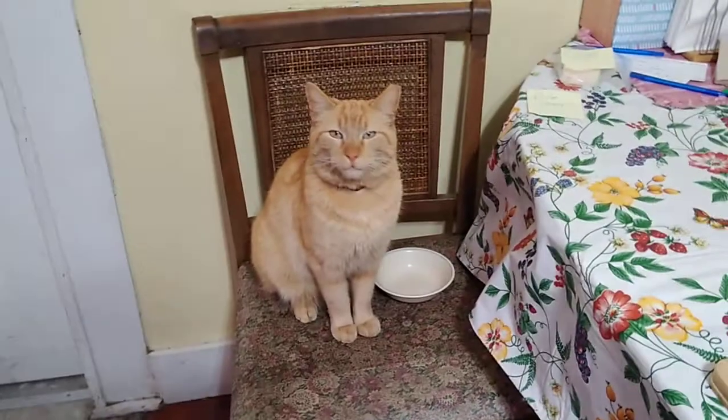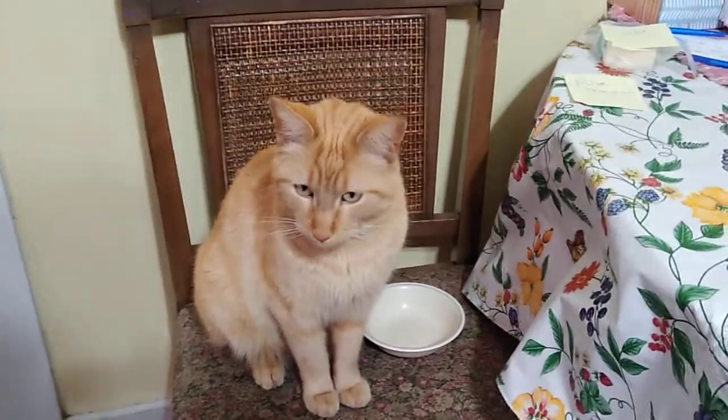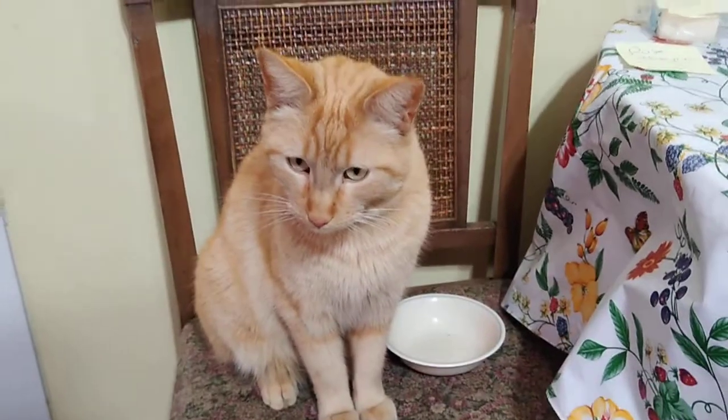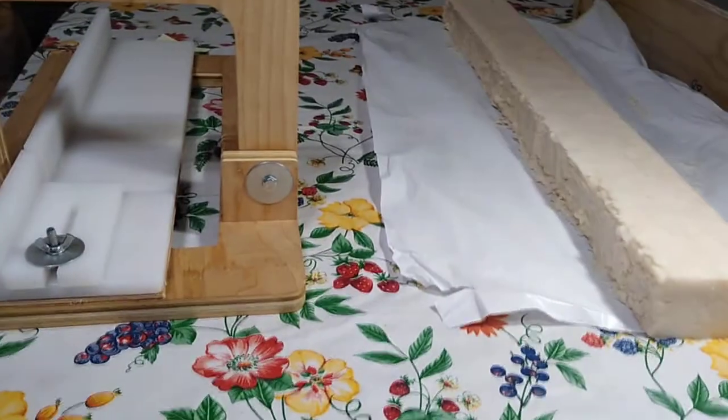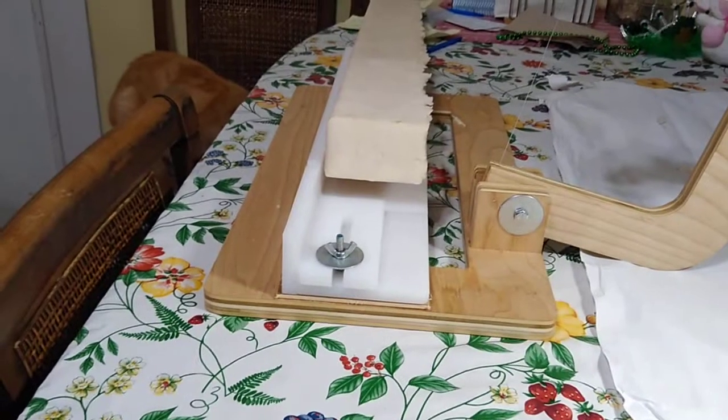Here's Morris, the soapery cat, waiting for his snack. Morris, do you need dinner? So Morris is happy — he's got his snack.